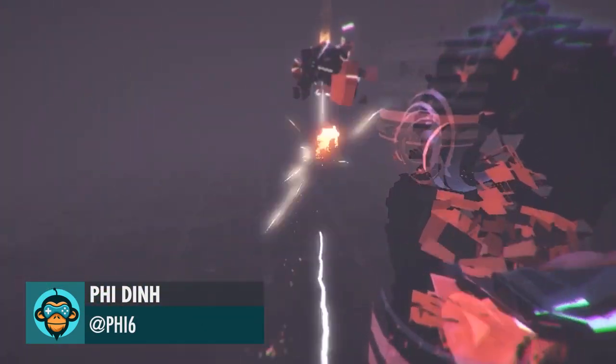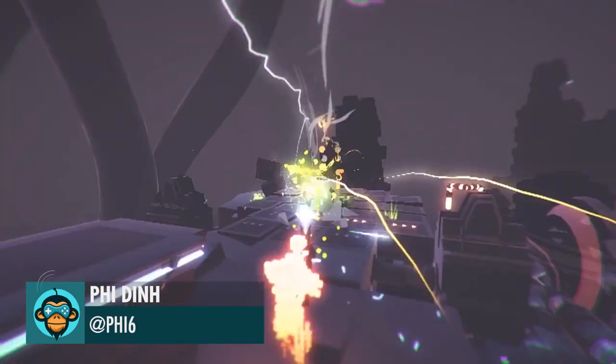By then shows off some amazing physics, crashes, shaders, and more in Recompile.